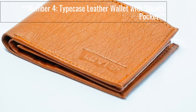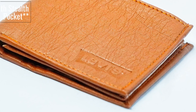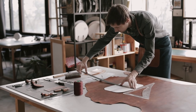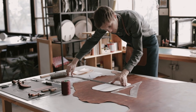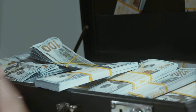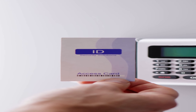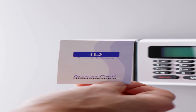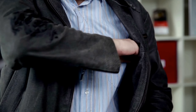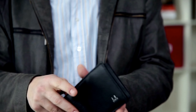Number 4: Typecase Leather Wallet with Stealth Pocket. The Typecase Leather Wallet combines the charm of genuine leather with innovative features. Its Stealth Pocket allows you to store a hidden key or emergency cash. With RFID protection, it safeguards your cards from unauthorized scanning. The wallet's elegant design and compact size make it a great choice for those seeking style and functionality.